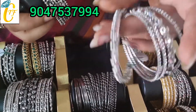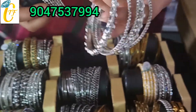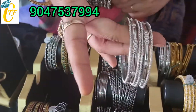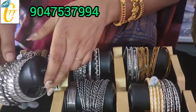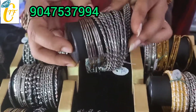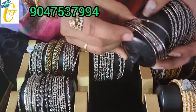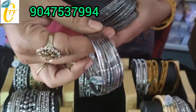This is a stonework for German silver. This rate is about 70 rupees. This is the price of plain bangles — black silver, gold. This rate is about 40 rupees.